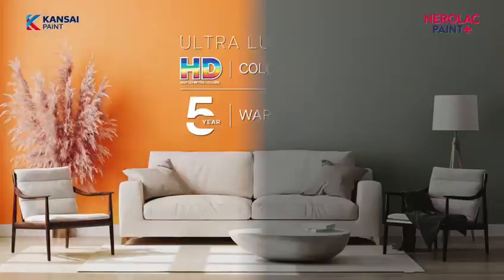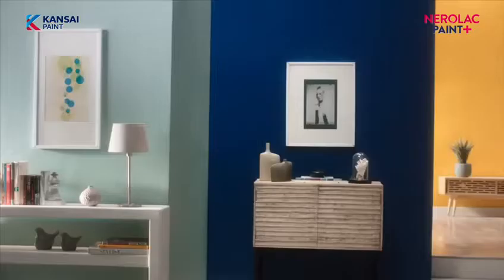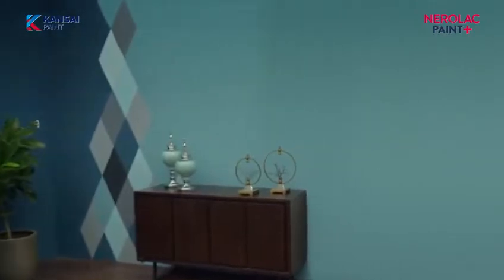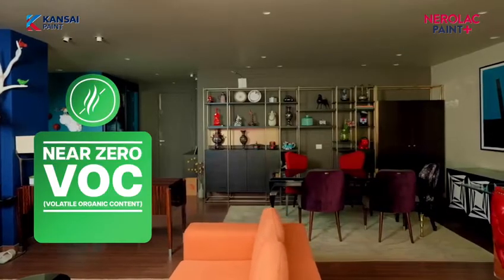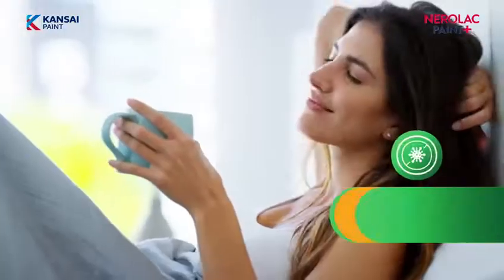This ultra-luxurious paint has inviting high-definition rich color that delivers an ultra-luxurious sheen and makes your home attractive, stain-free and clean. What's more, our patented Japanese technology protects your family, ensuring a germ-free, odorless and safe environment.